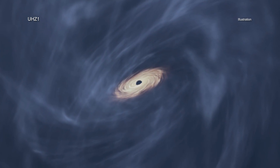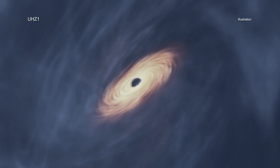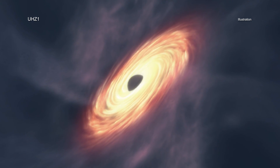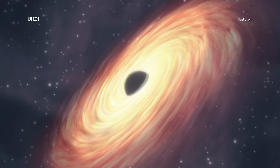The black hole is at an early stage of growth that had never been witnessed before, where its mass is similar to that of its host galaxy. This result may explain how some of the first supermassive black holes in the universe formed.